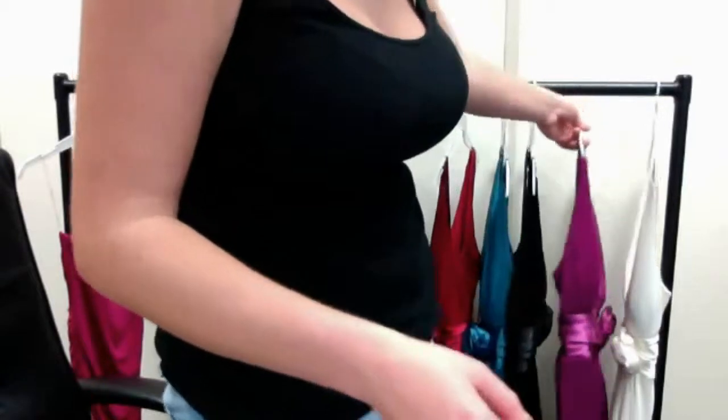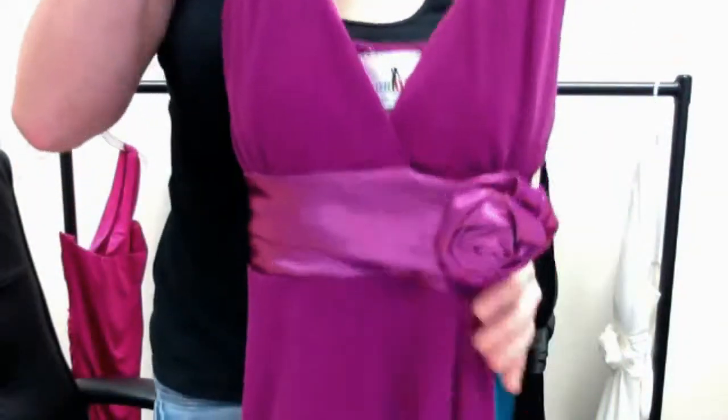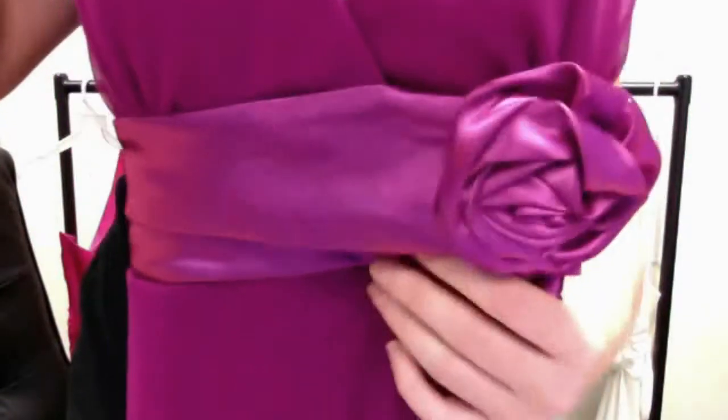The magenta — the flower does look really pretty on this dress. As you can see, it really does stand out. You get a good feel for the detailing on that.